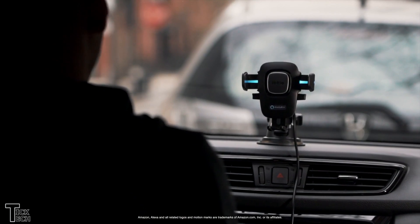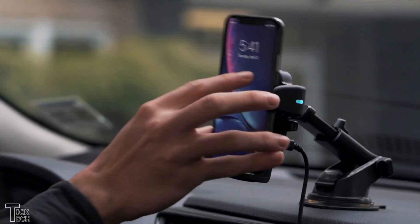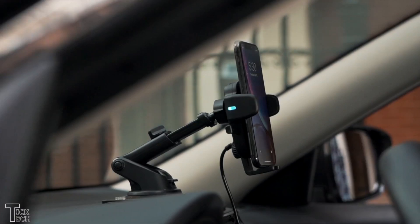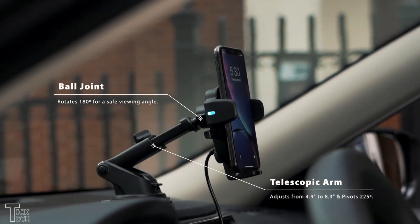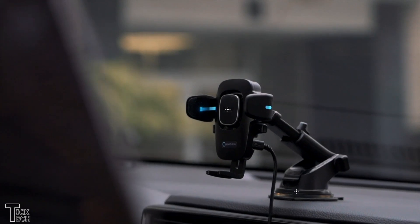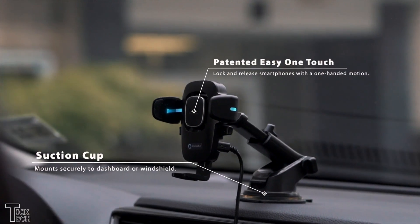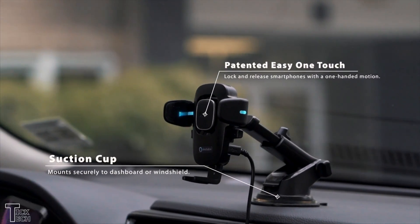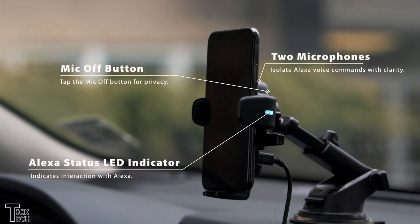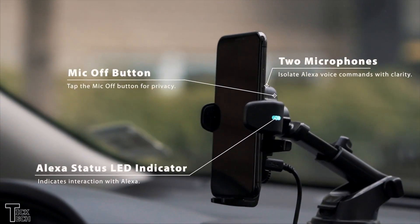IIT Easy One Touch Car Mount — spend less time fiddling and focus on your drive. Designed to be an extension of your device, you can easily and effortlessly mount your phone whenever you need. Likewise, removing your smartphone is just as simple. The mount has a release mechanism on the side so you can do it all with just one hand, leaving you to focus on everything else.